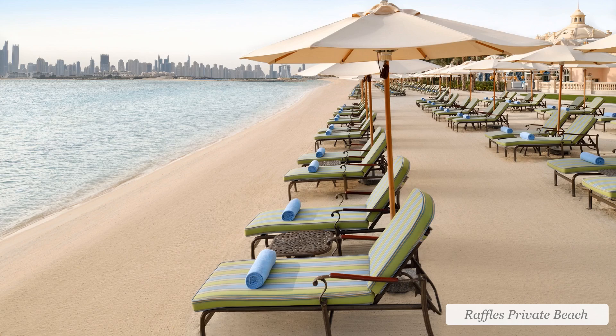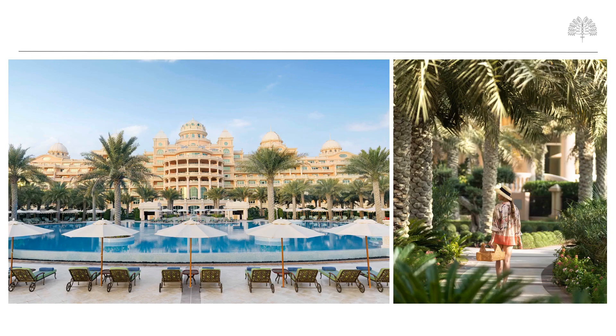The beach at Raffles The Palm Dubai is a key feature of the property. This 500-metre private beach is made up of sand shipped from the Maldives, making it the softest beachfront on The Palm and in Dubai. For those who prefer a pool, Raffles also features a giant swimming pool facing inwards to The Palm, with plenty of space for sunbeds to enjoy the Dubai sun.